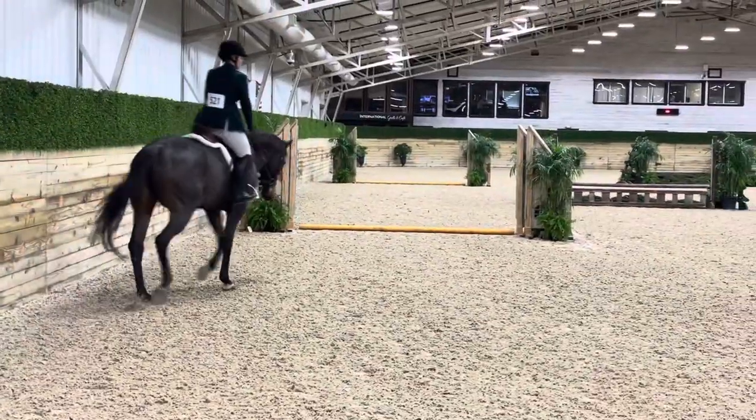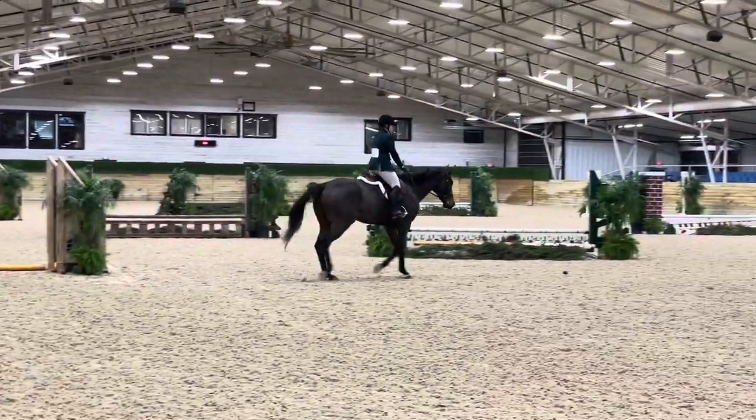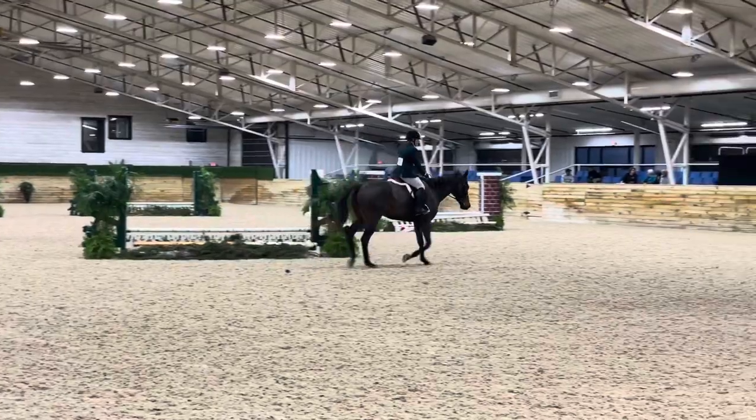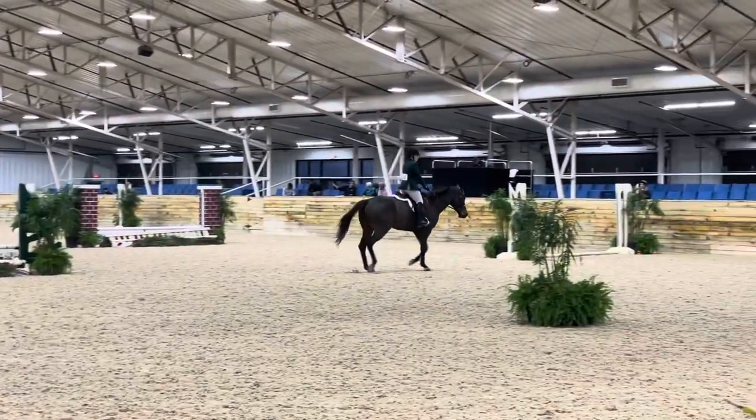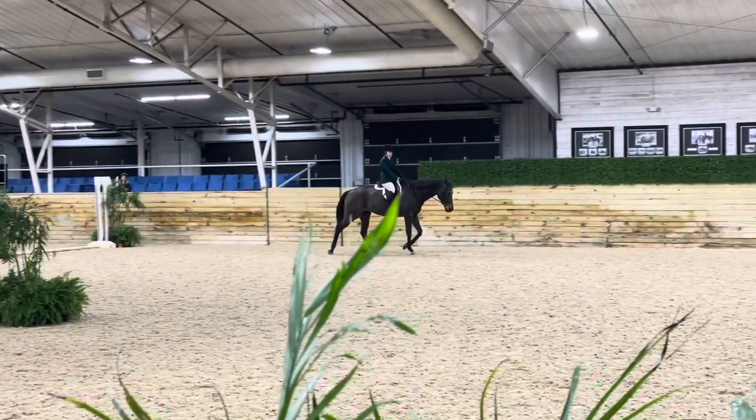Here we go doing our courtesy circle again. He just always likes to stretch really nice for me in the courtesy circles. He's just such a great horse and I'm so lucky and fortunate to have him. All in all this past weekend was very good. Chuck did amazing for his first time out there. He didn't really spook at anything — he was just having a really good time, a really good weekend.